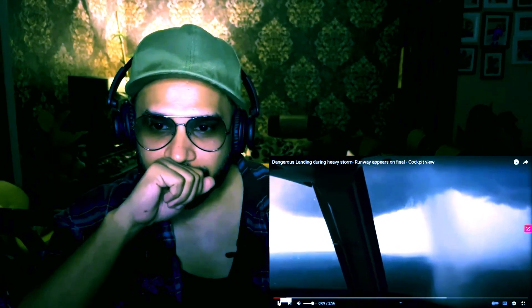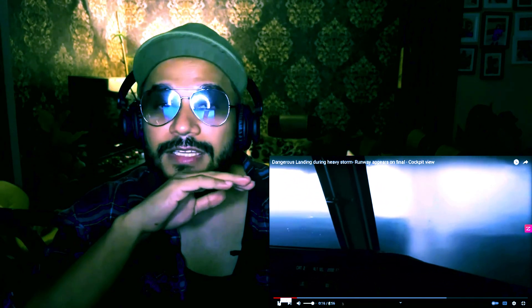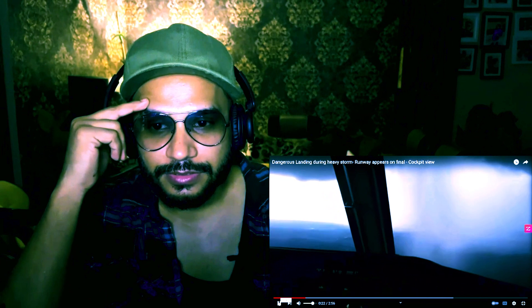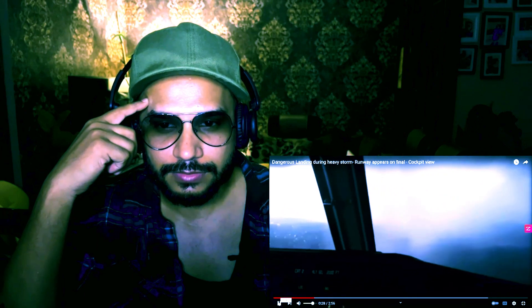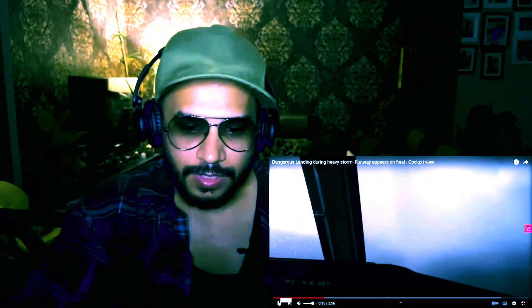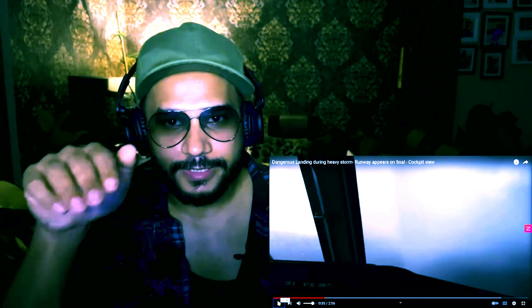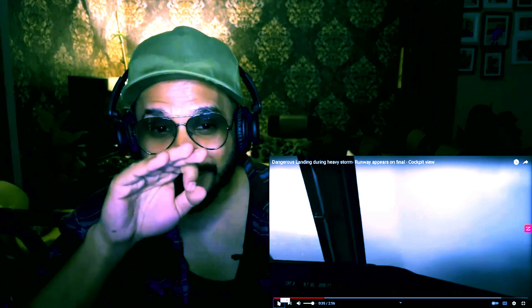Oh my god, they're getting inside the storm! You need a lot of courage for this. Unbelievable — I have never seen anything like this, never ever seen anything like this. They are absolutely inside the storm, guys. Inside it. No escape, no escape — zero visibility, can't simply see anything now.